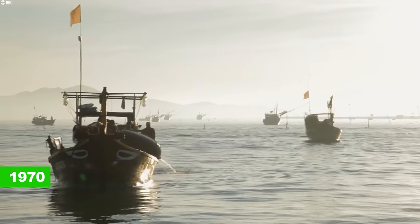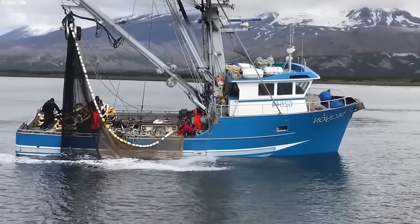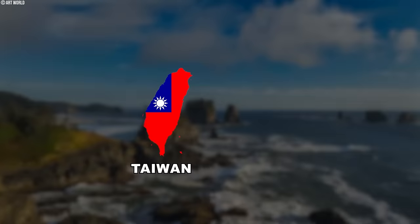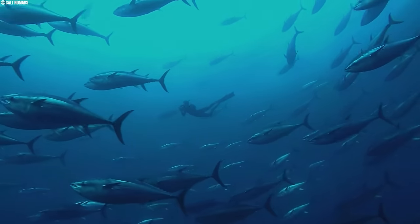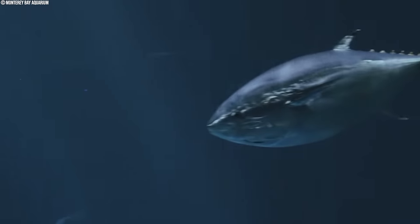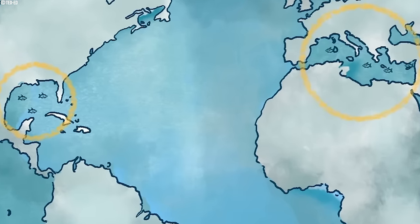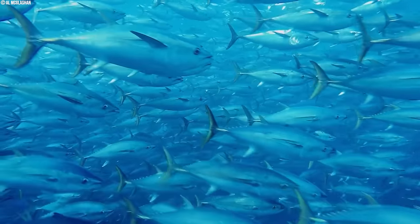But times changed, and by the 1970s the focus shifted to bluefin tuna, which now makes up over 60 percent of their catch. Today, tuna longlining is a global operation. Countries like Taiwan, Korea, Indonesia, and even the U.S. have fleets using this technique. It's become a widespread way to catch tuna across the world's oceans, from the Indian to the Pacific. Tuna are swimming worldwide in tropical and temperate waters, and longlining allows anglers to target them in these vast areas.